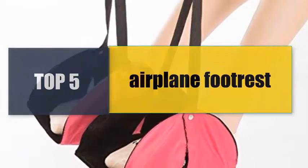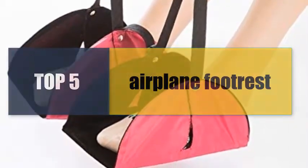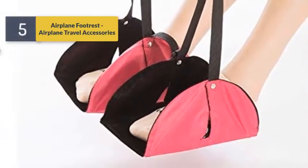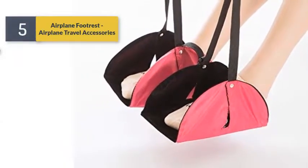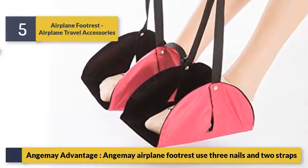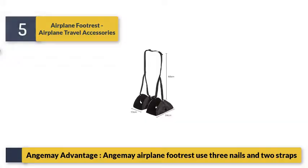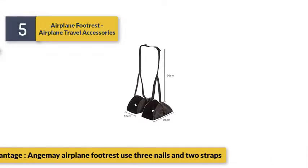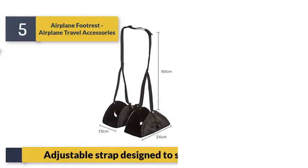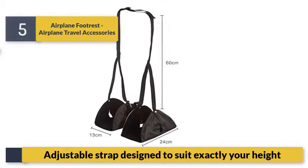Welcome to a new video: top 5 best airplane footrests. Number 5: airplane footrest travel accessories. This airplane footrest uses three nails and two straps, with an adjustable strap design to suit exactly your height.